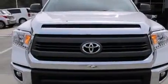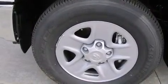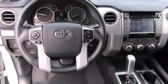Features include a split folding rear seat, cruise control, an illuminated entry system, a CD player, front side impact airbags, a sliding rear window, front fog lights, traction control, a keyless entry system, and air conditioning.